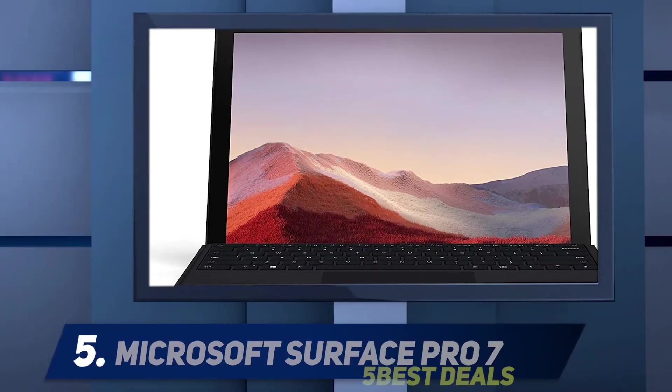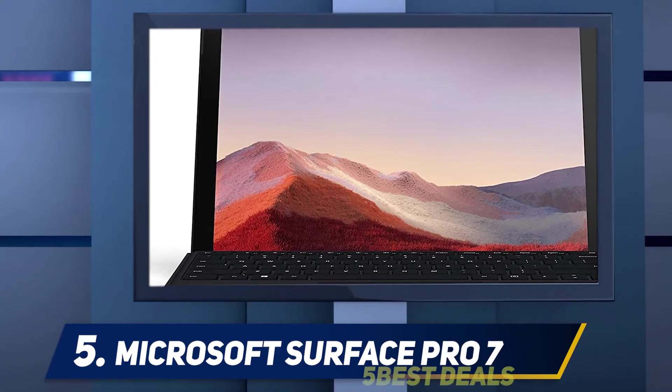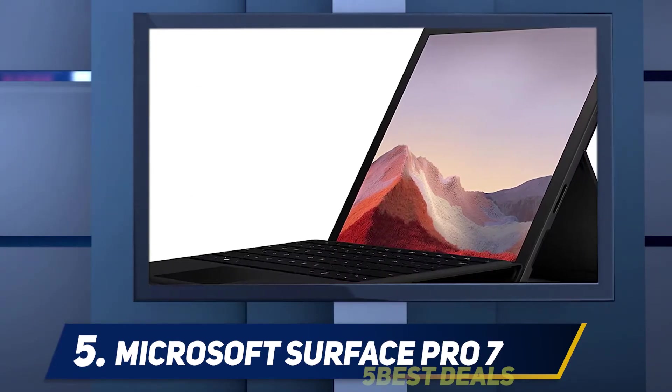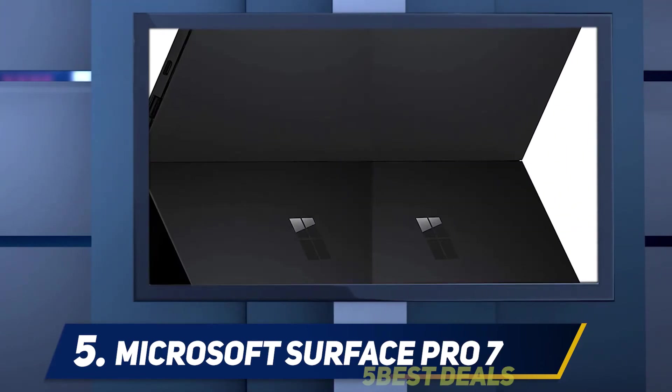Starting at number five: the Microsoft Surface Pro 7. Microsoft should have wowed us when it unveiled the Surface Pro 7. It should have at least been the perfect time to shore up the issues of its predecessor, the Microsoft Surface Pro 6.